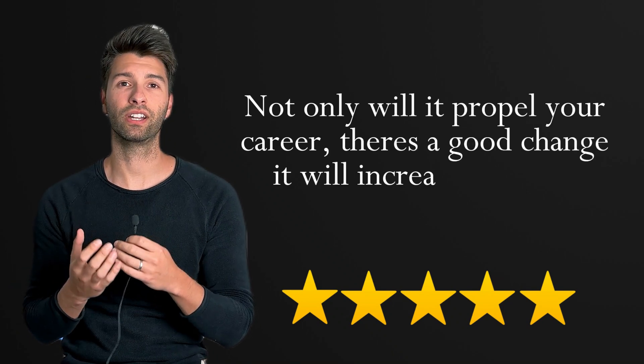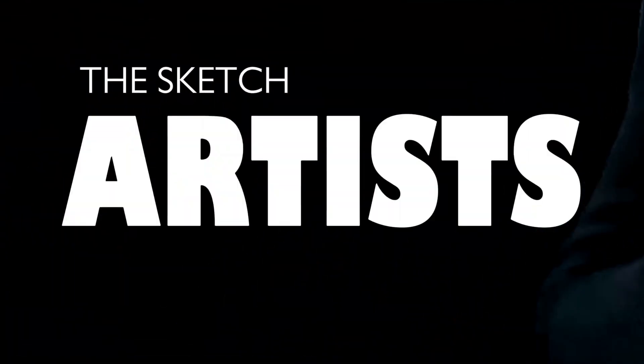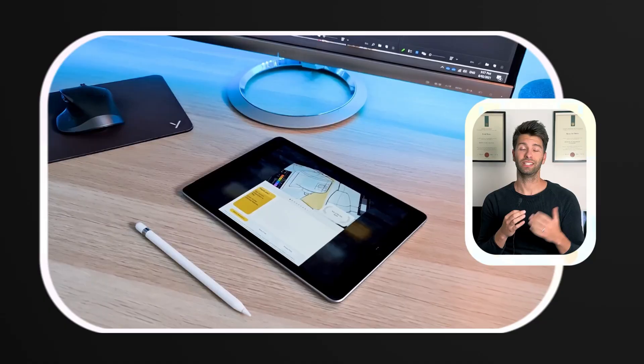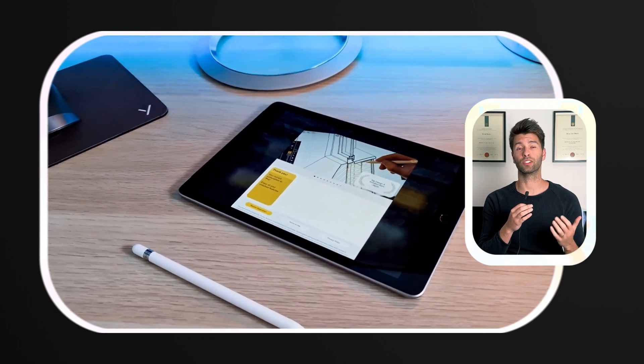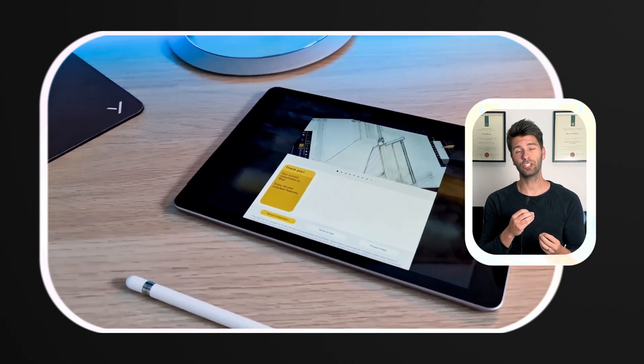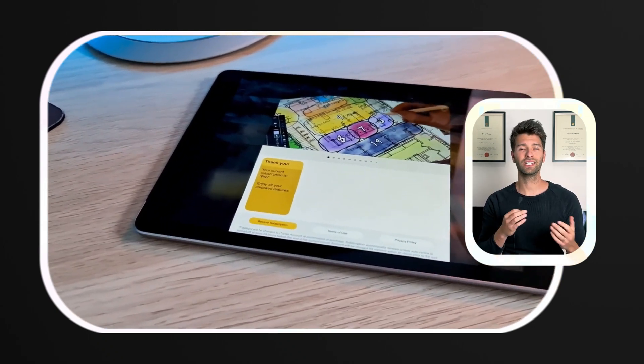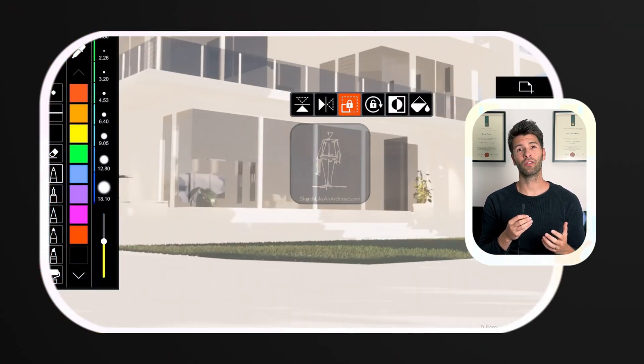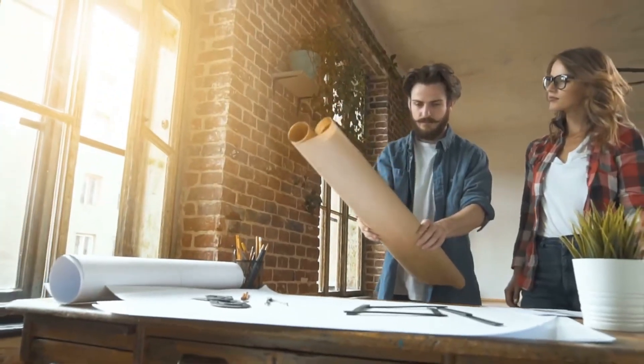First up is Morfolio Trace — the sketch artist's digital canvas. Imagine tracing paper went high-tech and you've got Trace. This app is a game changer for architects who value the art of freehand in a digital world. Yes, you will need an iPad and a pencil to make this work. It's perfect for those initial brainstorming sessions where creativity flows without bounds.